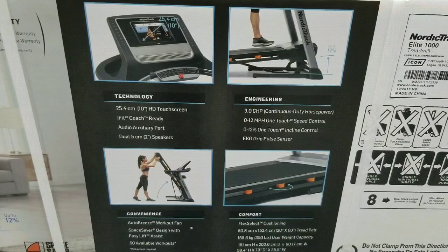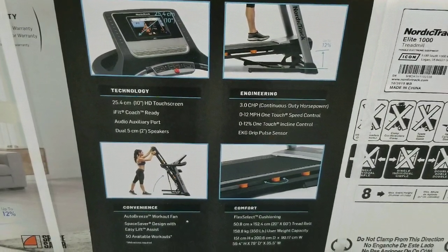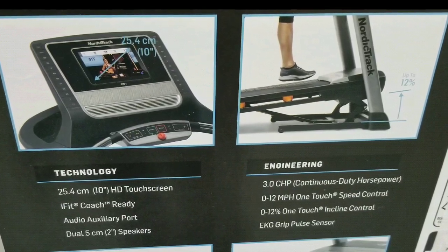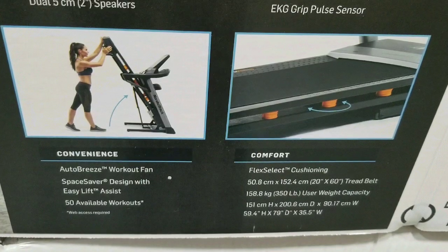I don't know if this treadmill is any good, to be honest. Here is a quick shot of the display and all the fun features of it. If you have this treadmill, leave some comments below, because I'm not sure if I want to get this — but it'll help other people who are watching this video.